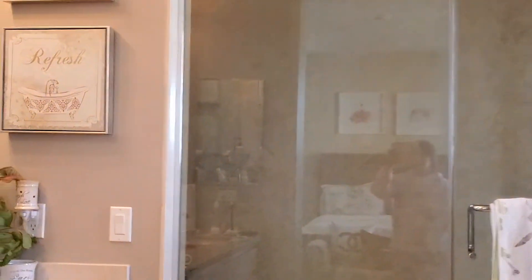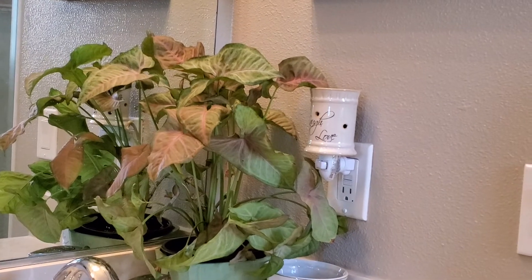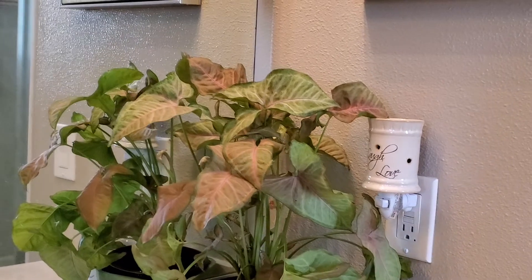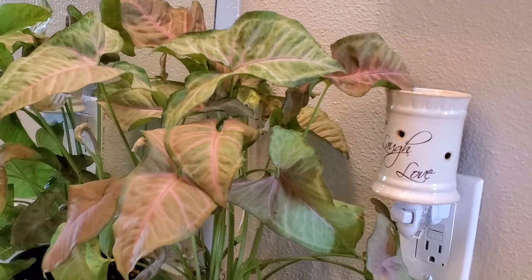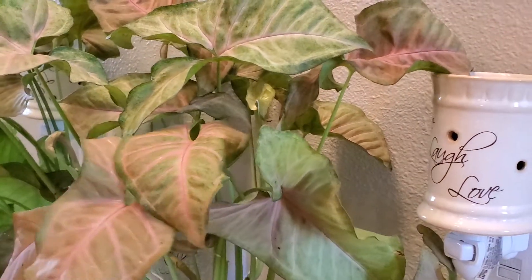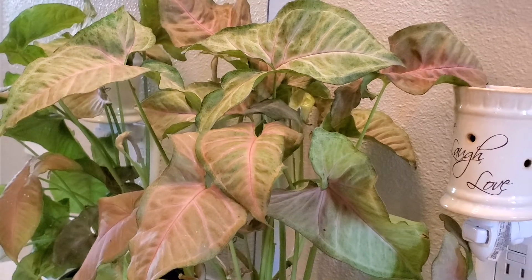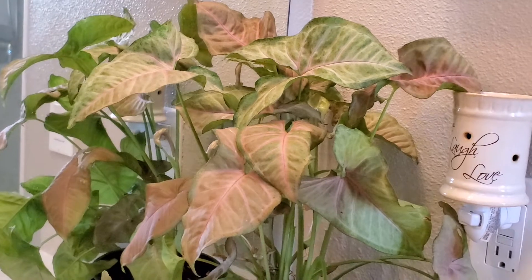Then I'll bring you along to my bathroom. Over here I have my Syngonium — this is also called an arrowhead plant. This one has some blush pink and green foliage right there. I love this one, it's so pretty. This is actually my third Syngonium.